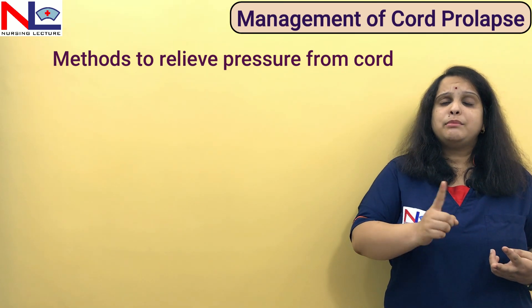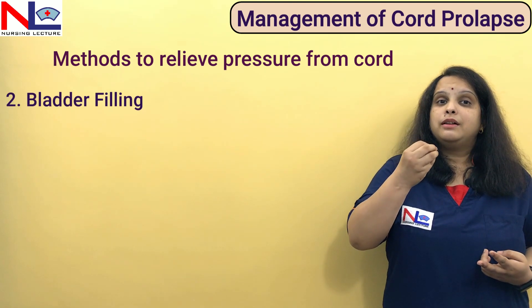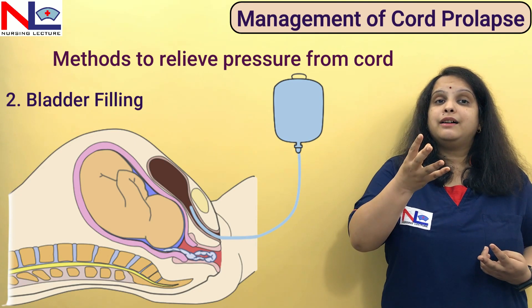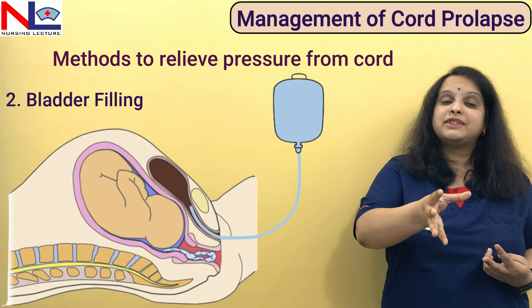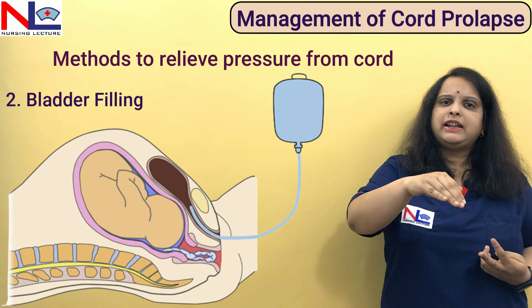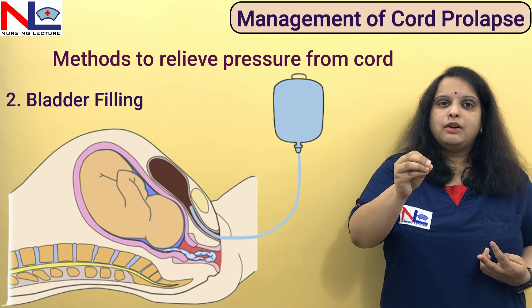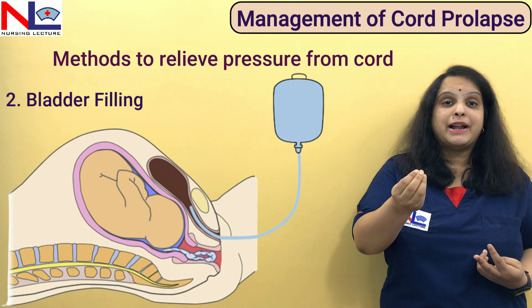Another method to relieve pressure from the cord is bladder filling. Using a Foley's catheter, we fill the bladder with normal saline. This bladder filling creates pressure over the presenting part, which moves back into the cavity, thereby releasing pressure from the cord. The principle behind all these methods is the same — you can use the manual method or bladder filling.